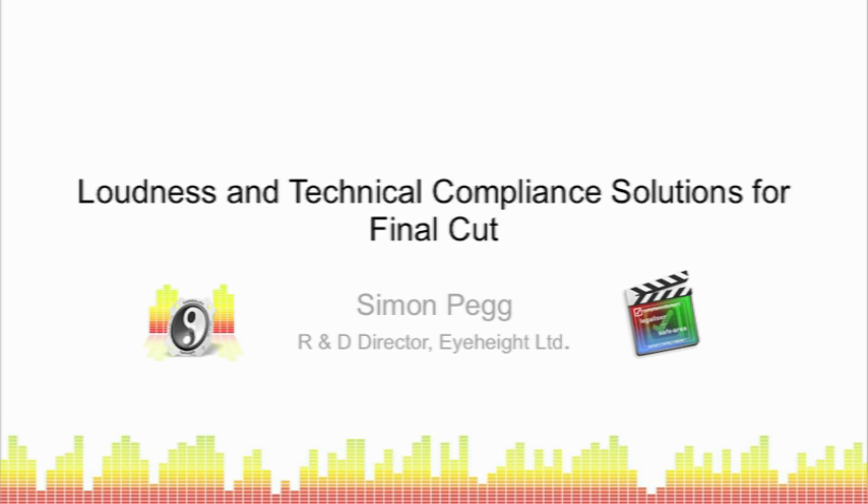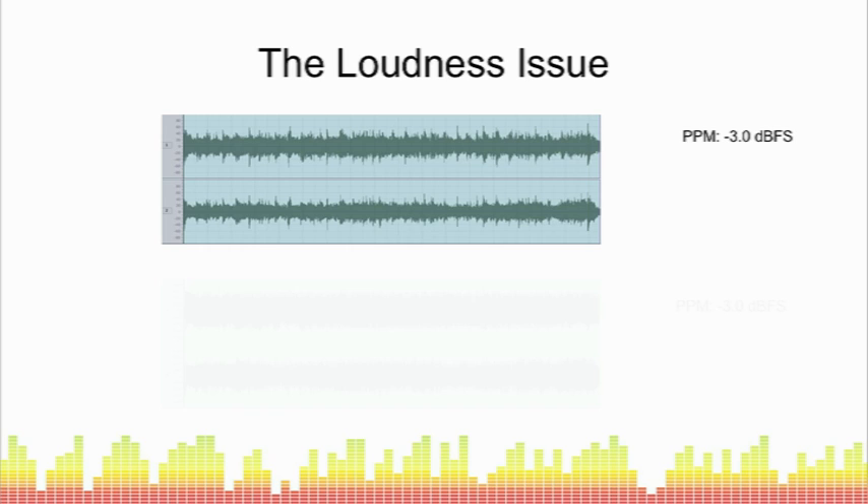This is in spite of the fact that most broadcasters already have technical compliance requirements which specify peak program levels for delivered content, so clearly something is going a little bit wrong. This waveform is showing some audio content that registers minus 3 dBFS on a PPM meter. Minus 3 is a very high level for a broadcast, but it just means that the graphics are clear and easy to see what's going on.